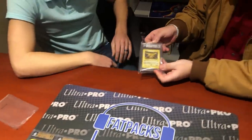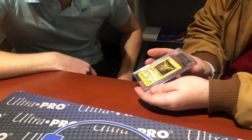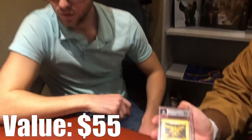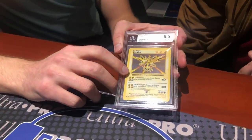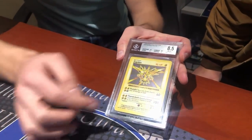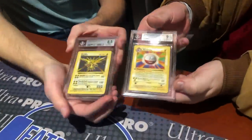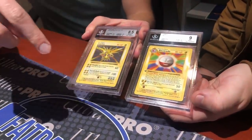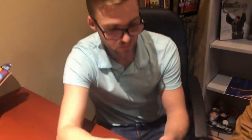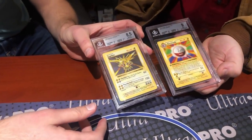Next is a shadowless Zapdos — one of Ian's personal favorites. He explains that shadowless cards are very similar to first-edition cards but are missing the first-edition symbol. Comparing a shadowless Zapdos to a first-edition Electrode side by side, the border is lighter all the way around on both, whereas unlimited cards tend to have a slightly darker shade. First-edition stamps were discontinued after the Neo Destiny set, when Wizards of the Coast transitioned to the e-reader style with Expedition Base Set around 2001.